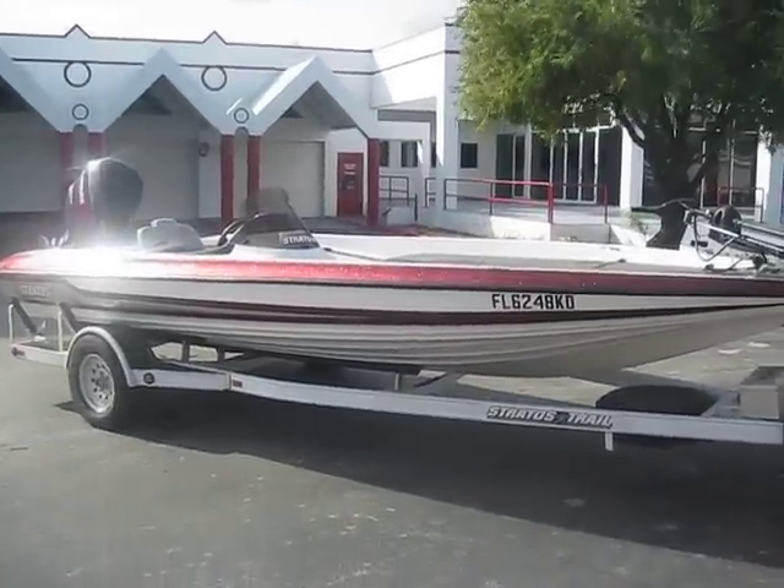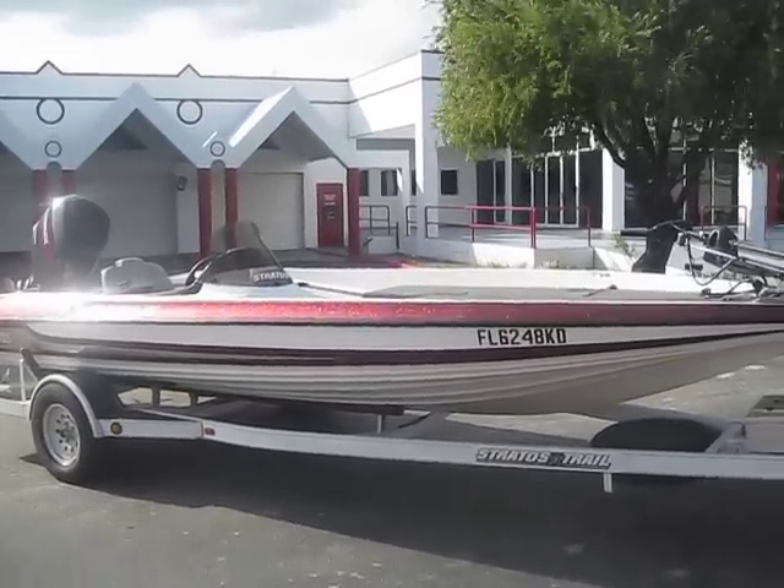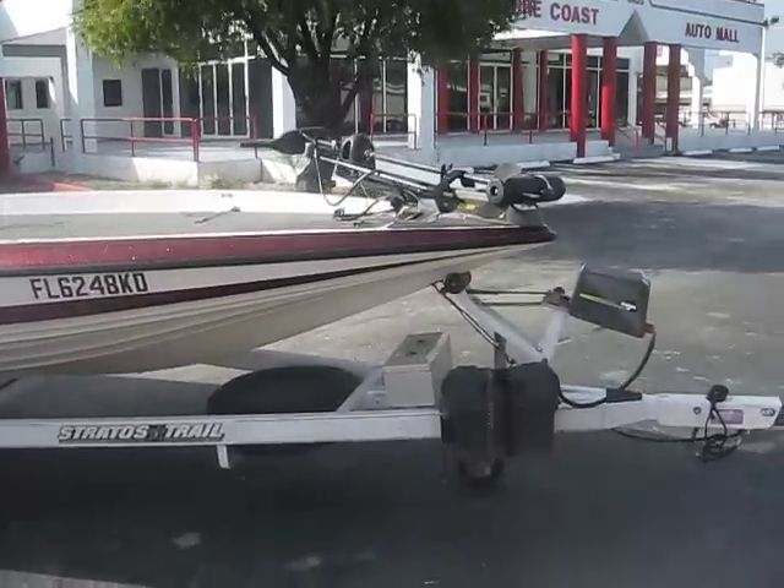Hello, welcome to Jumbo. You're looking at a 1997 Stratus 201 Pro Elite Bass Boat. Very nice machine.